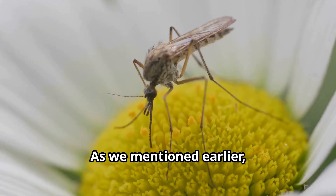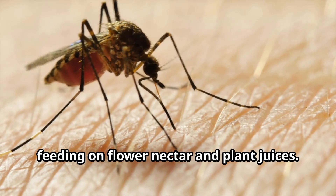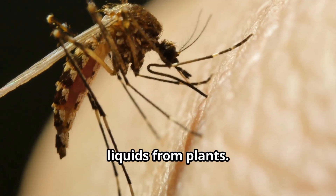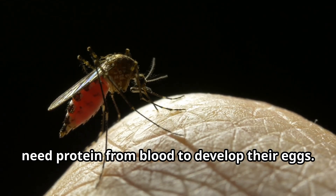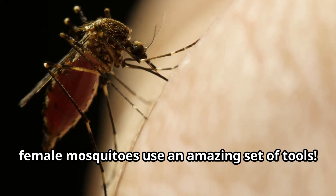As we mentioned earlier, male and female mosquitoes have different diets. Male mosquitoes are vegetarians, feeding on flower nectar and plant juices, using their proboscis to sip sweet liquids from plants. Female mosquitoes, however, need protein from blood to develop their eggs. When hunting for blood, female mosquitoes use an amazing set of tools.